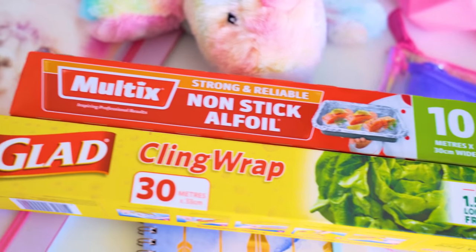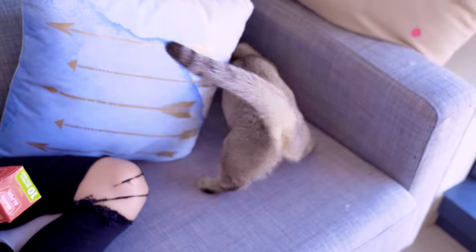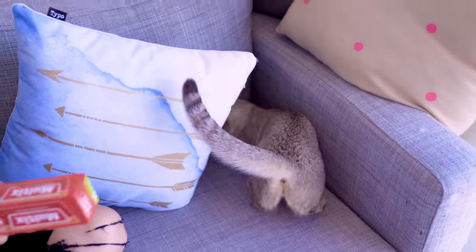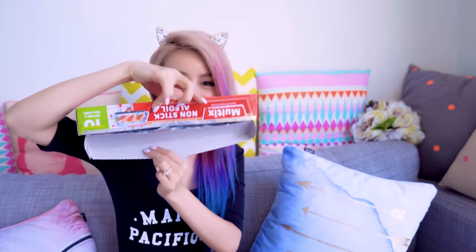I'm a huge klutz when it comes to using cling wrap and aluminium foil, because every time I go to dispense it, I always drop the roll out and it starts rolling. But did you know there are actually tabs on the side of the packaging which you can push in to hold the roll in place, so it won't fall out? I even tested this — turned it upside down and it didn't come out.